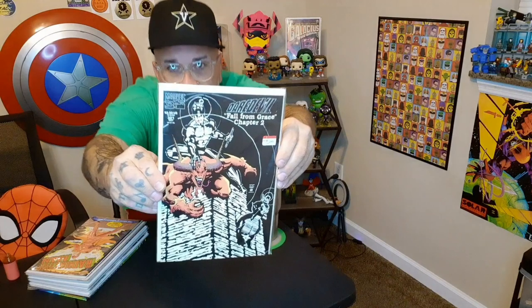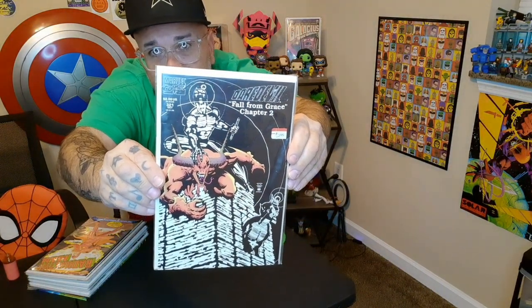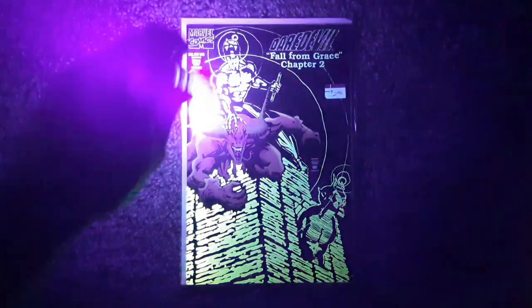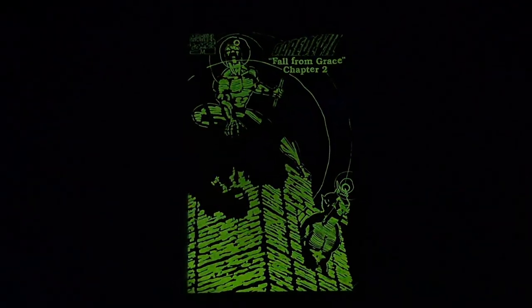The first book I have is Daredevil and this is issue 321. I'll show you guys what it looks like in the light and then we'll switch to the dark. Here is that Daredevil. It kind of helps to wave the black light over it so you get a good glimpse.